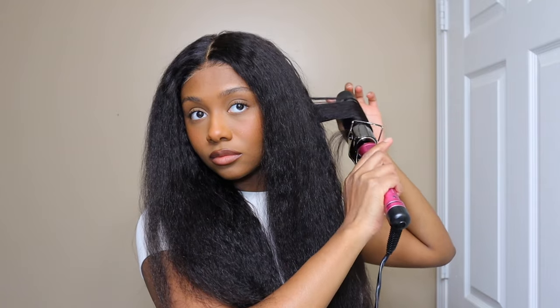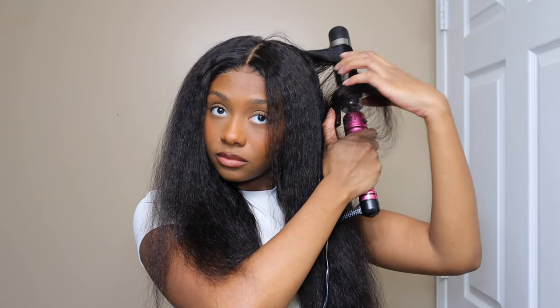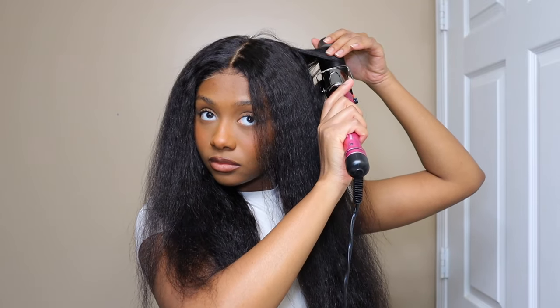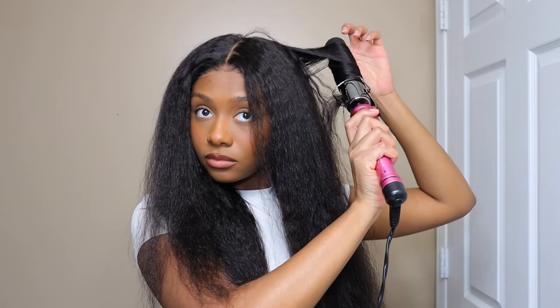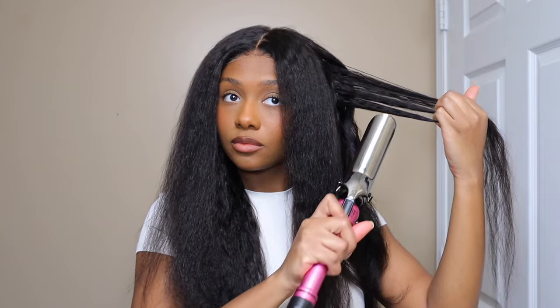So I'm just going through and curling everything. I wish I would have pinned these, but I didn't have enough clips to do that. I did not cut any layers into the wig — I wanted to keep it the same length to give that grown-out natural hair look, you know, when it's all one length. I wanted to go for that, so I didn't want to cut it or anything.